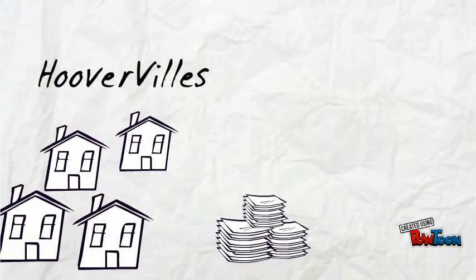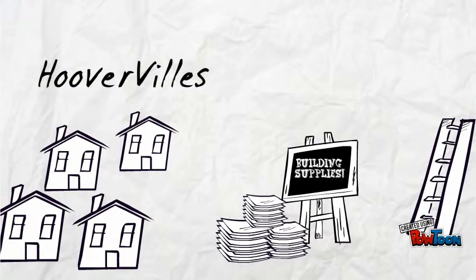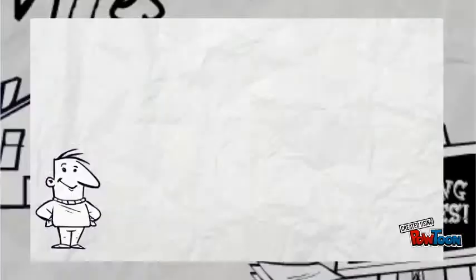Hoovervilles were constructed on tar paper, glass, lumber, cardboard, tin, and any other materials people could manage to salvage. Unemployed masons would use cast-off stone or bricks to build their home.